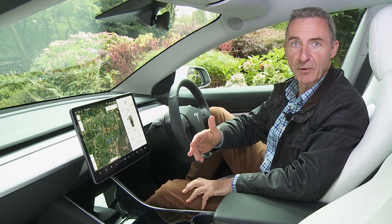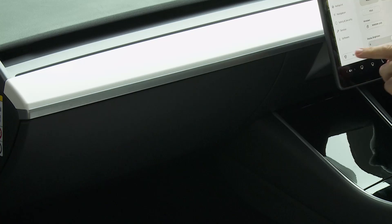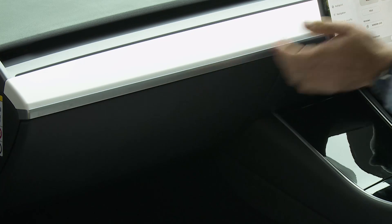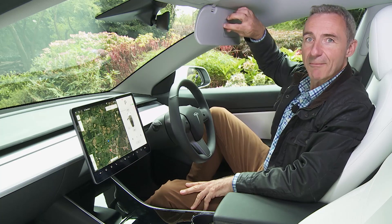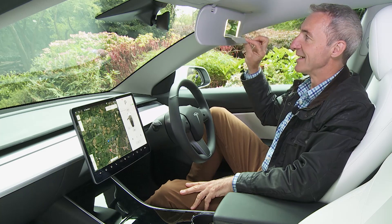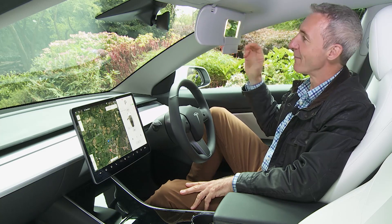You'll also find the glove box isn't especially large, once you figure out how to open it. One of our favourite touches: these lovely two-piece magnetic strips that fit over the sun visor mirrors. The vanity light activates as you pull away the bottom part.